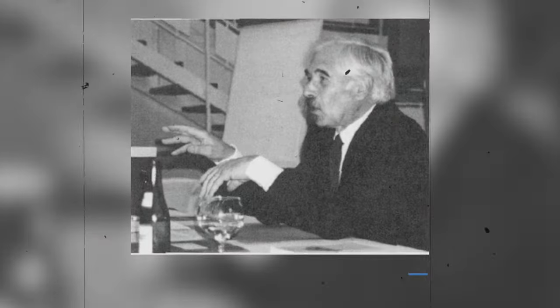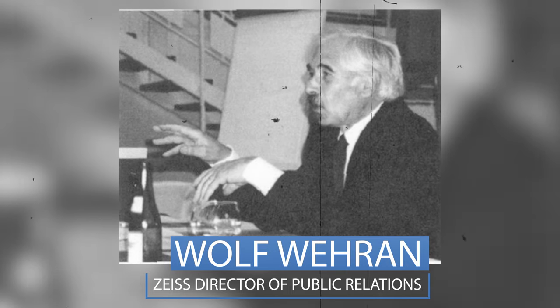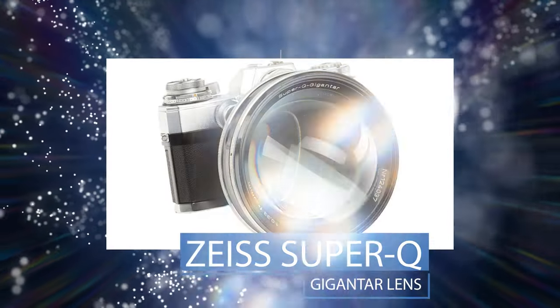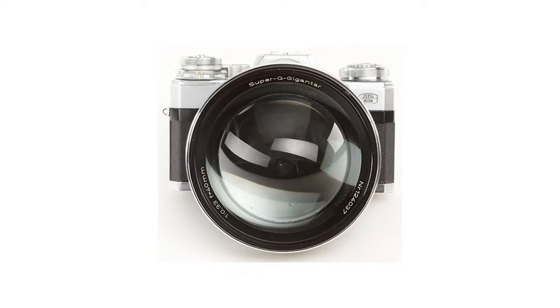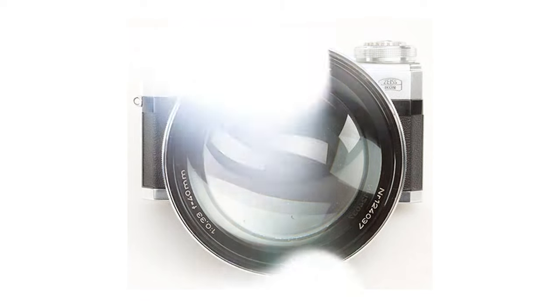Nowadays, used copies of this lens will still fetch several thousand dollars in just about any condition. It was at this time that a man named Herr Wolf-Warren, who was the public relations officer at Zeiss Icon, decided to do the unthinkable — he would create a lens that was even faster, dubbed the Super Q Gigantar, sporting a whopping f0.33 aperture, redefining what a bokehlicious lens could actually be.